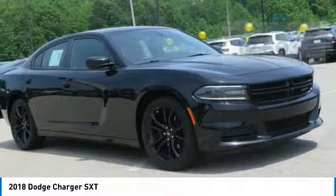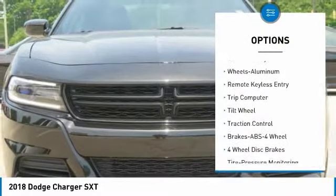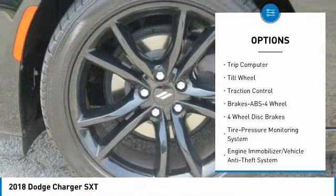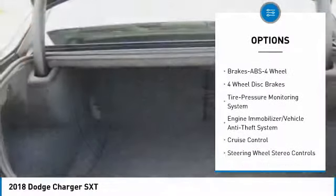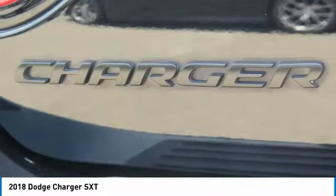Here are some of this vehicle's great options: anti-lock braking system, traction control, air conditioning, power steering, cruise control, aluminum wheels, climate control, multi-zone, rear defrost, power door locks, and bucket seats.